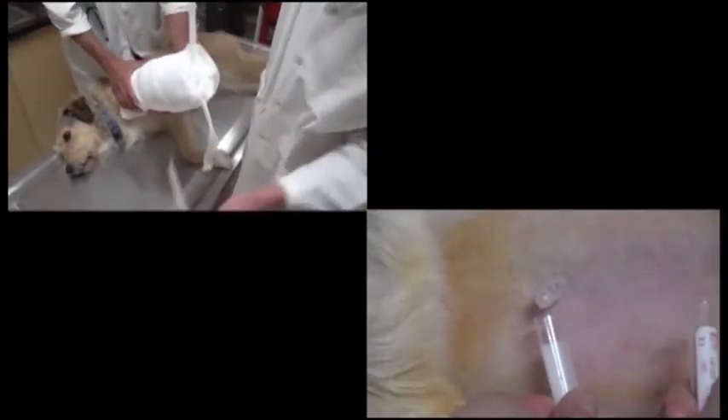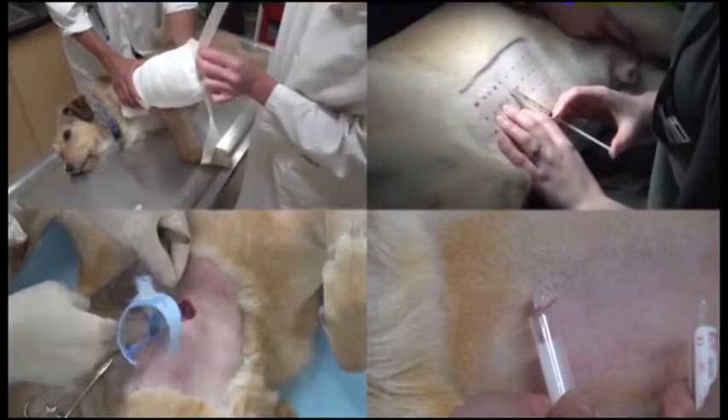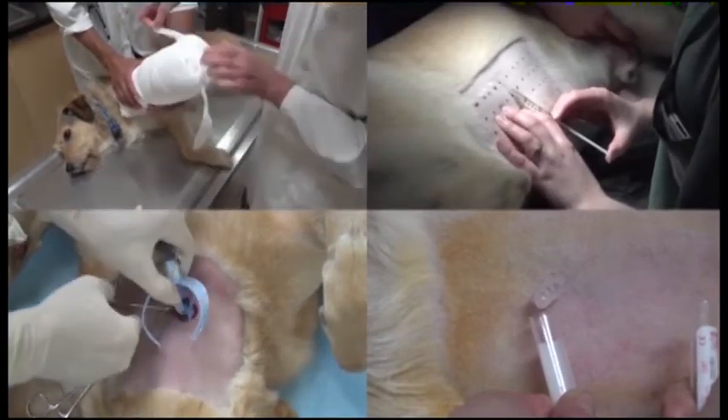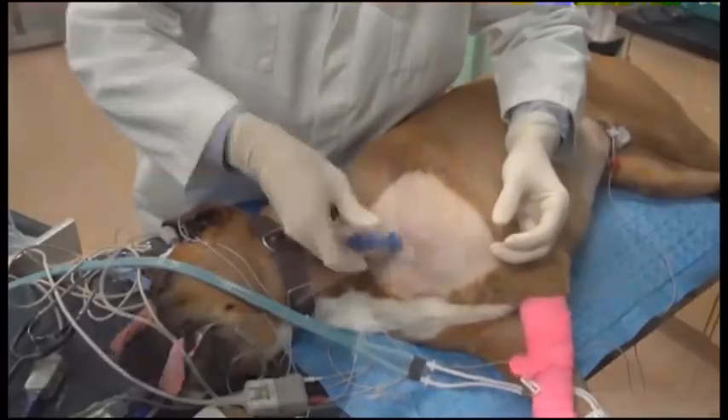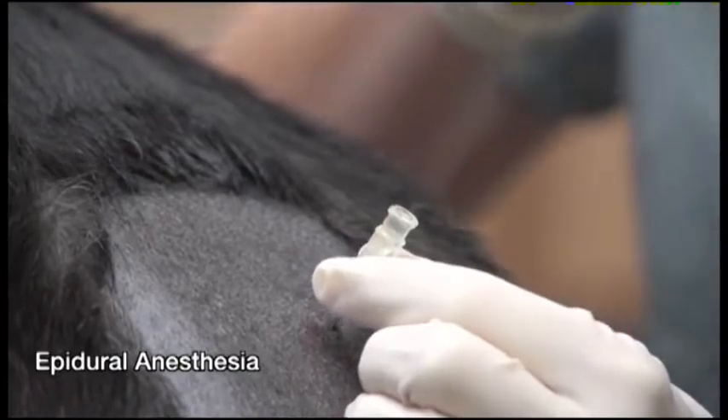Clinical Skills Videos in Veterinary Medicine is a collection of real veterinary procedures performed on canine and feline patients. The procedures are diverse and advanced, including bone marrow aspiration, arthrocentesis, epidural anesthesia, and many more.